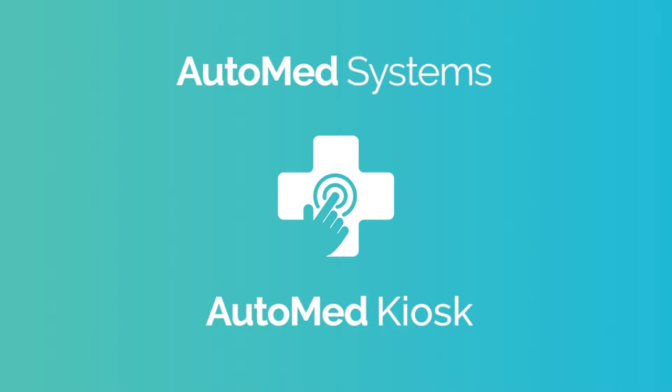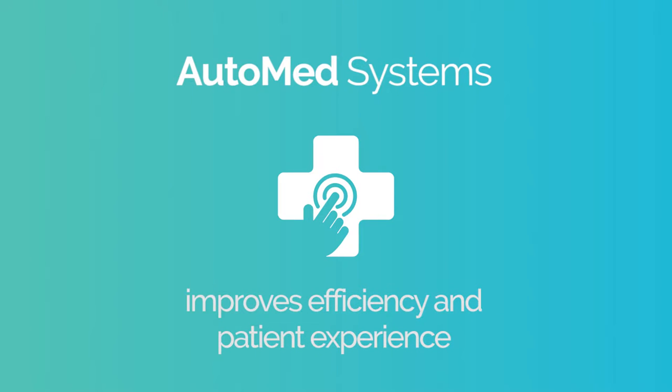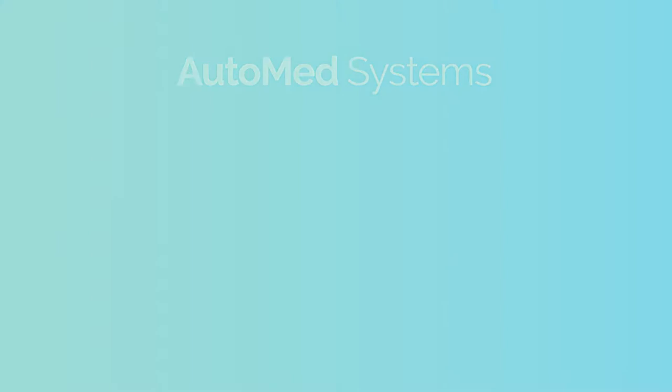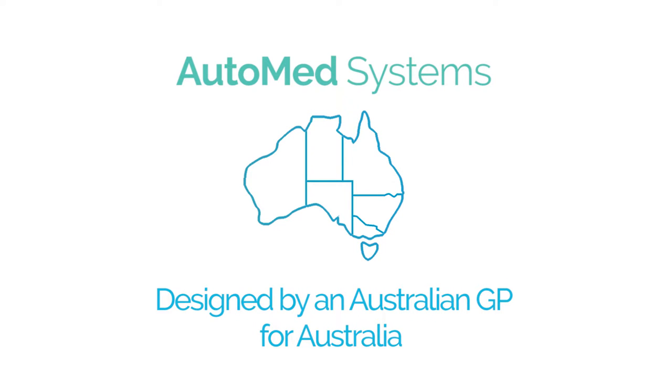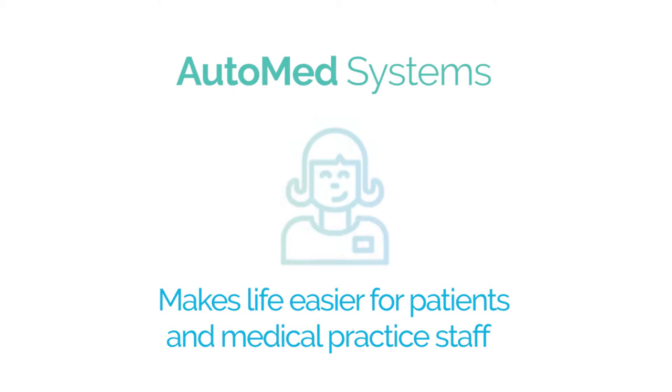AutoMed Systems is not just a kiosk, but a complete reception solution that improves efficiency and patient experience while reducing staff stress and costs in medical centres. Designed by an Australian GP for Australia, AutoMed Systems makes life easier for patients and medical staff.